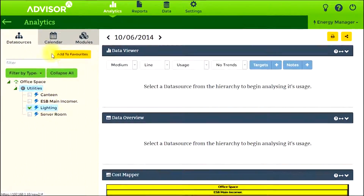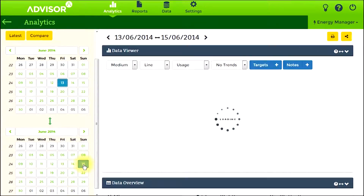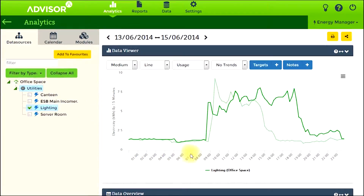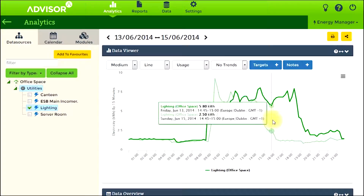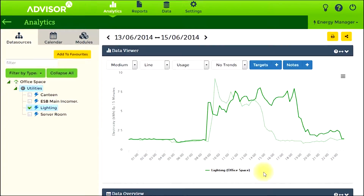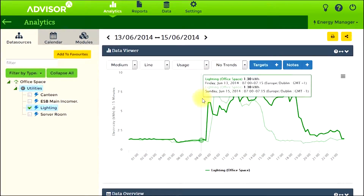Attention was then turned to office lighting, where we compared a typical Friday with a Saturday. As you can see in the graph, lighting bays were controlled by a poorly maintained automated controller. Each Saturday, lighting was switched on despite no employees being present in the building. We can see usage for Friday, the heavy green line, at 357kWh, followed closely by Saturday's light green line of 249kWh.